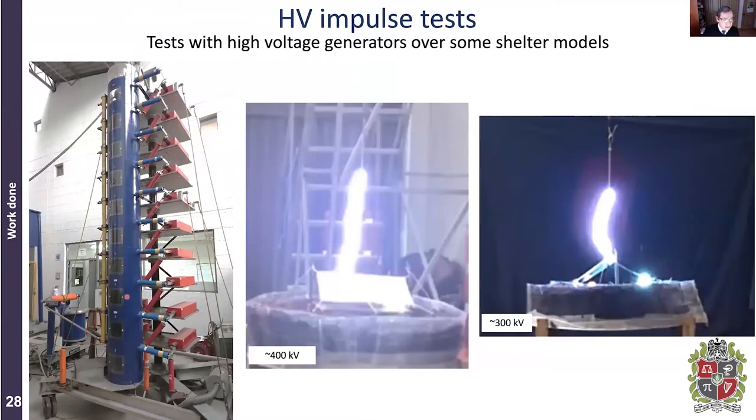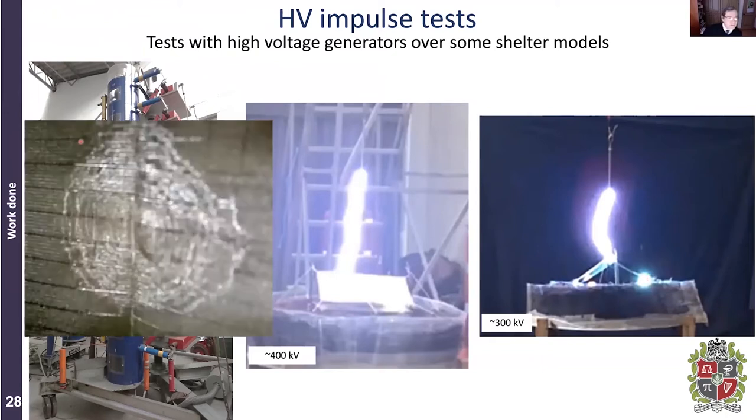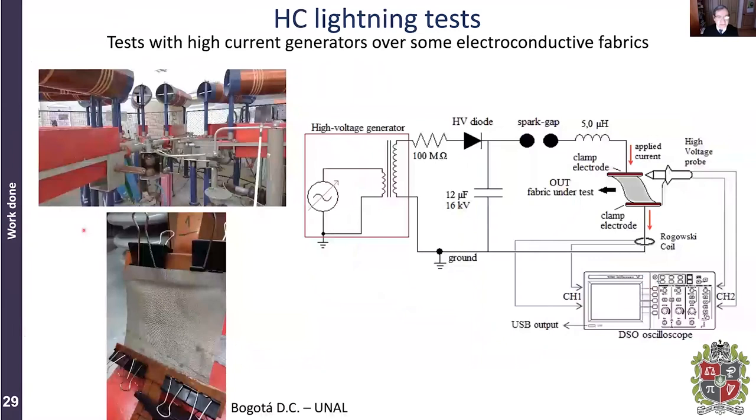We then performed experiments in the high-voltage laboratory of our university, using a one-million-volt impulse current and voltage generator. We tested a model of this tent with the conducting textile. When we applied 400 kV and there was an impact to the tent, the current flowed and you had breakdowns — as you can see in the photographs, current flows over the surface with breakdowns in several places. The interesting observation was that after doing this experiment, there were some patterns perpendicular to the current flow on the conducting textile material.